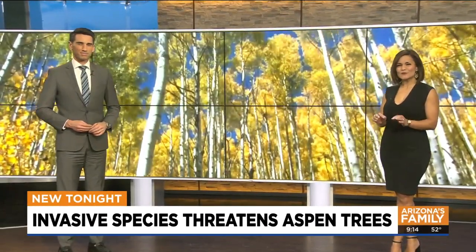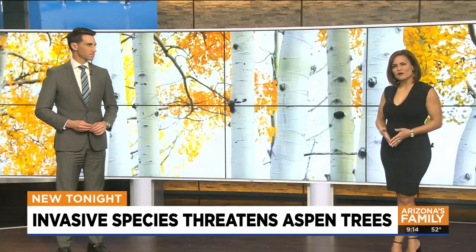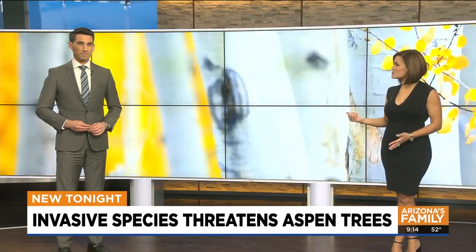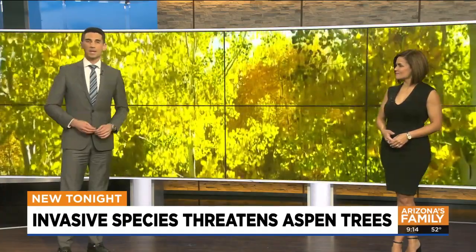There is an insect that is so small you can't see it in these images tonight. There's new concern with just how fast they're spreading and sadly killing these trees.